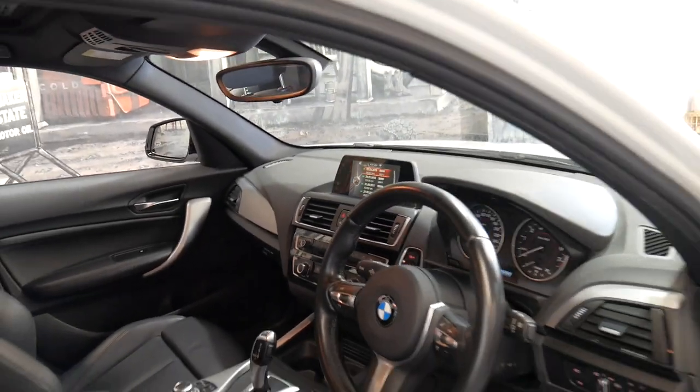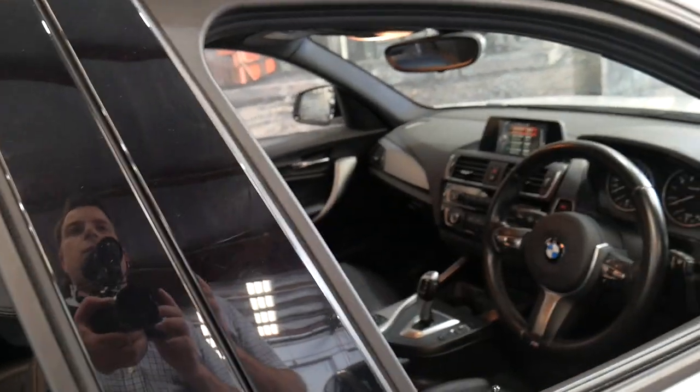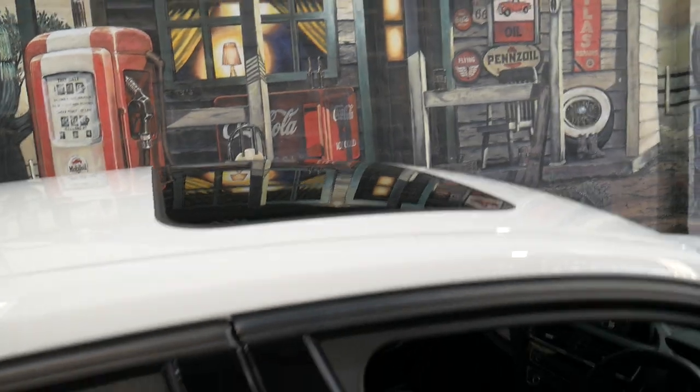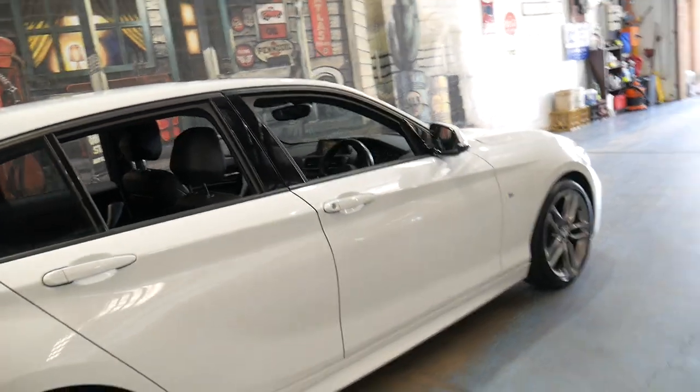So it's very impressive. It drives beautifully. It's got a sunroof — it doesn't have the big panoramic roof, just the normal sunroof, which is a good thing I think, because over the years we've had issues with the panoramic sunroofs on the BMWs.